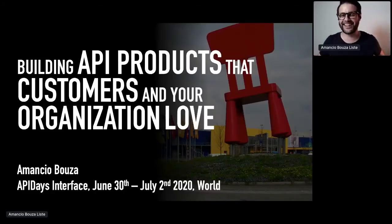So let's begin. I'm super excited to talk today at the API's interface, and especially excited about one topic that I really care about, and that's API products — building API products that customers really love, and also that your organization loves, because that's something that's mostly quite forgotten.